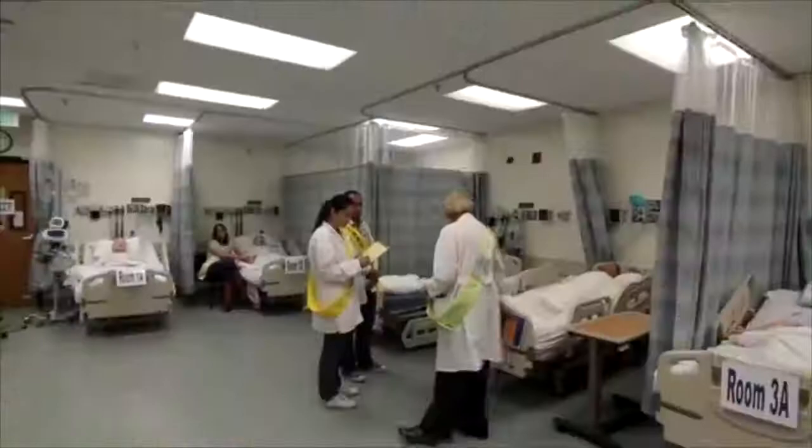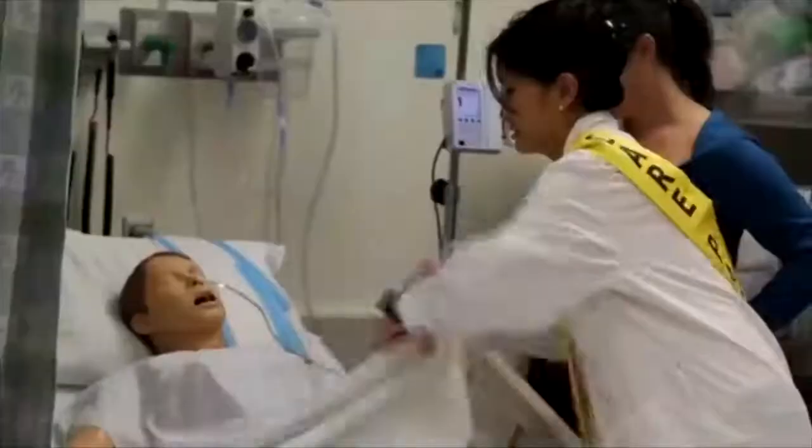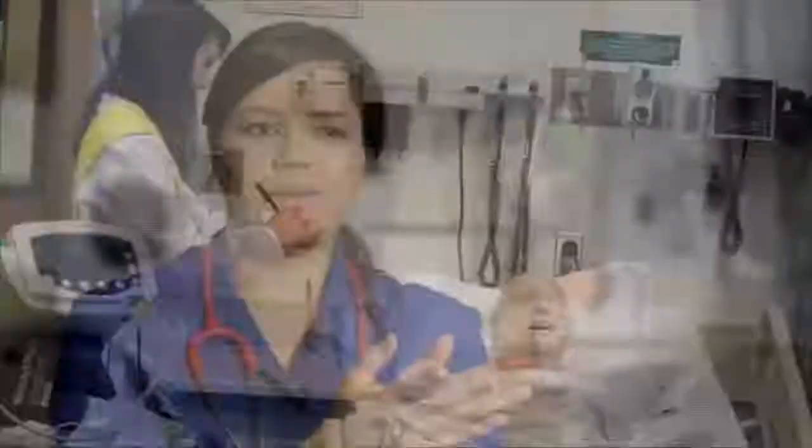The leadership simulation that we do is done for senior students who are nearing graduation. We have five patient beds with mannequins simulating an actual clinical floor. You come in, and your nurse will give you a fast report. They have to go somewhere.